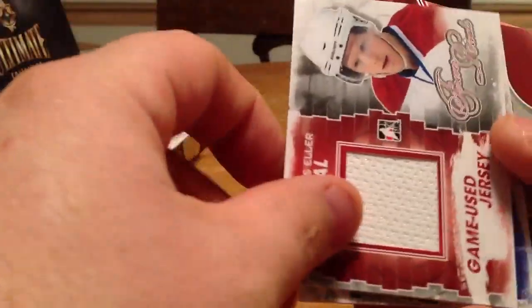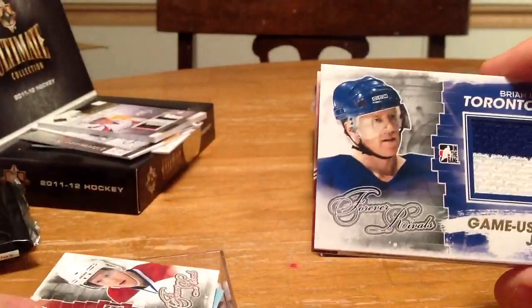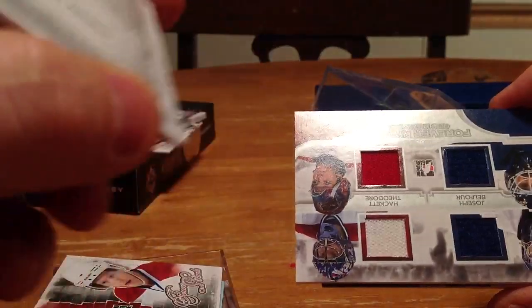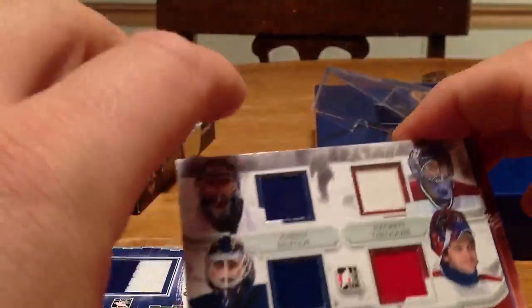We have a jersey card of Lars Eller. We have another game-used jersey card — I guess it's a gold version — of Brian Leach when he played for the Leafs. Gold version, so that means it's out of a smaller number; I haven't looked it up yet. Here's a quad jersey of Curtis Joseph, Ed Belfour, Jeff Hackett, and Jose Theodore. Silver version — I don't know what that's out of.